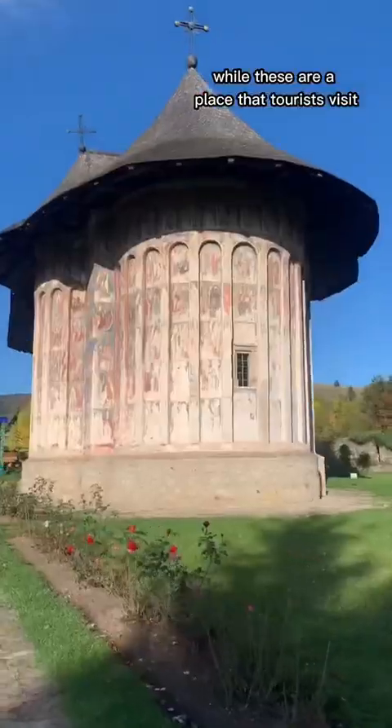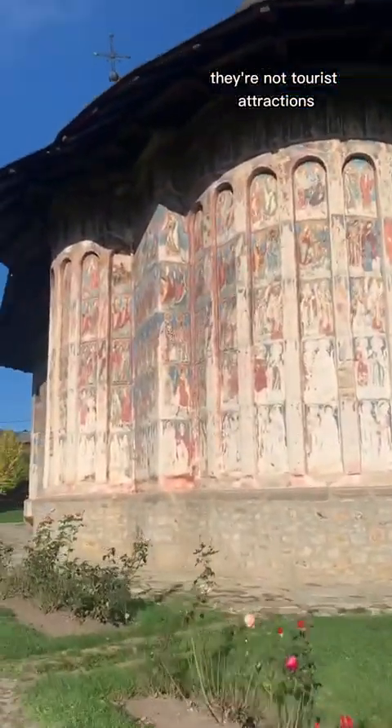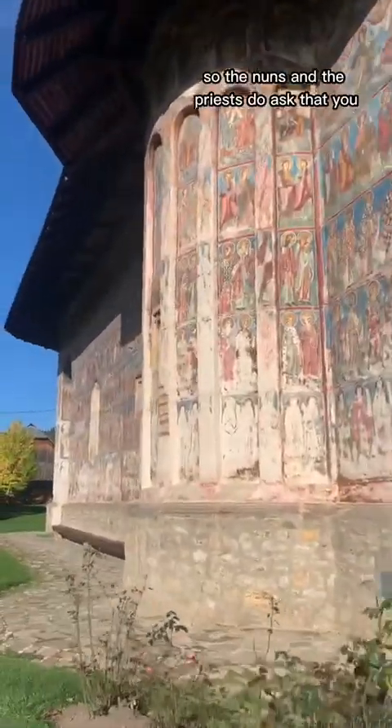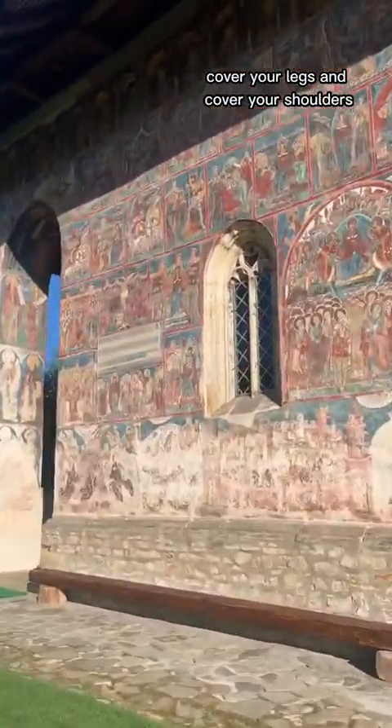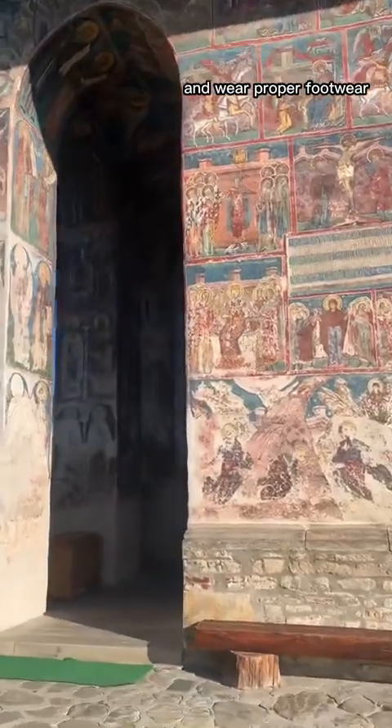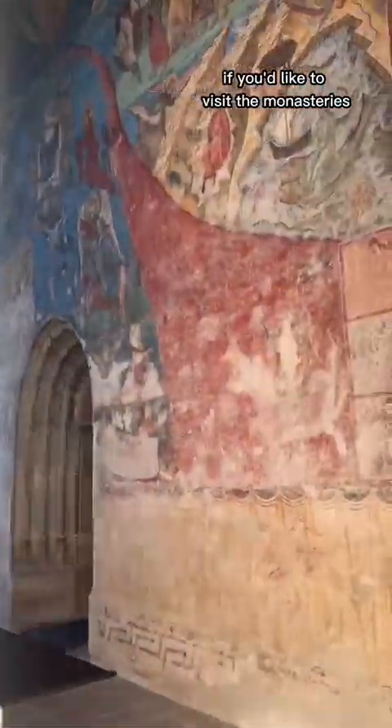I think it's important to note that while these are places tourists visit, they're not tourist attractions — they're places of worship. The nuns and priests do ask that you cover your legs and shoulders and wear proper footwear if you'd like to visit the monasteries.